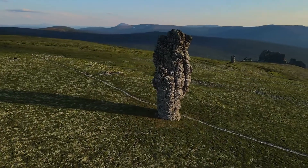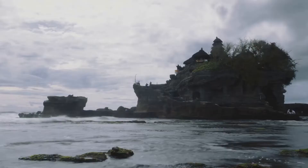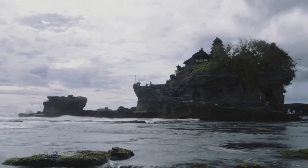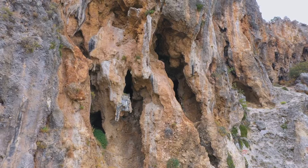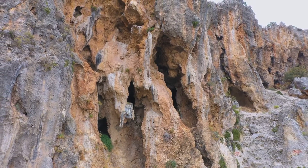Now, what about chemical weathering? This happens when rocks are broken down by chemical reactions. For example, acid rain can react with minerals in rocks, causing them to dissolve. Over time, this changes the rock structure completely. So remember: physical weathering breaks rocks by force, while chemical weathering breaks them down through chemical reactions.